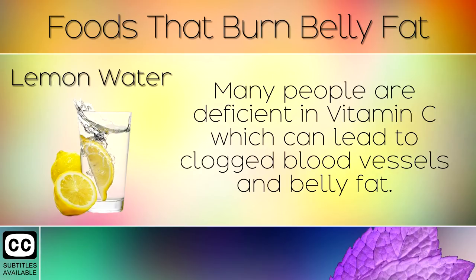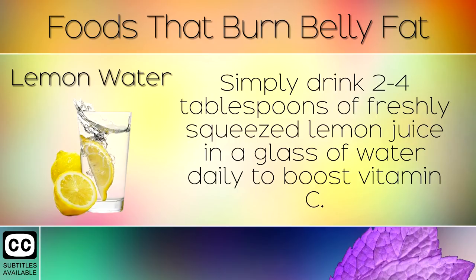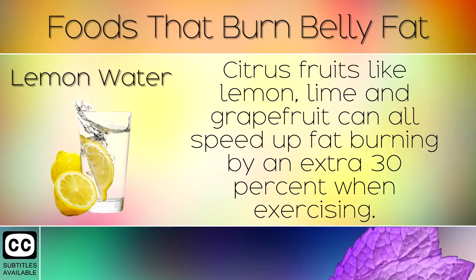13. Lemon Water. Many people are deficient in Vitamin C which can lead to clogged blood vessels and belly fat. Simply drink 2-4 tablespoons of freshly squeezed lemon juice in a glass of water daily to boost Vitamin C. Citrus fruits like lemon, lime and grapefruit can all speed up fat burning by an extra 30% when exercising.